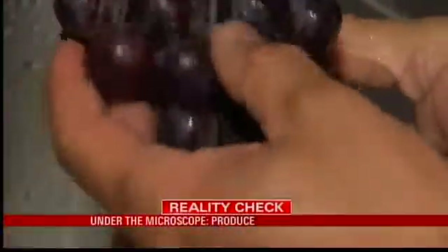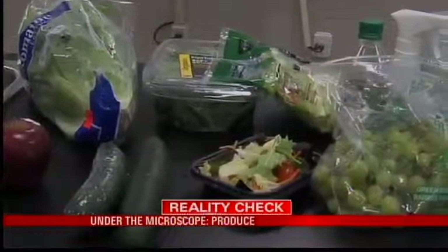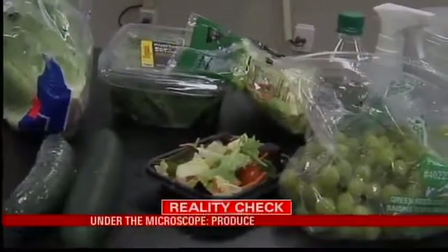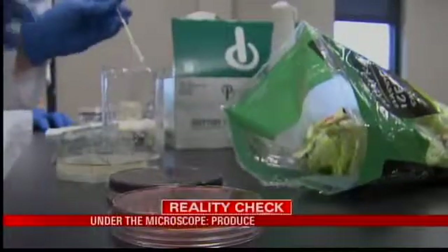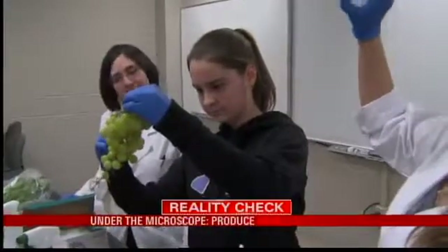And what exactly is on it in the first place? To find out, we took various produce items to the University of Mobile to be tested. Assistant professor of biology, Dr. Larissa Walker, tested samples and put them into Petri dishes.